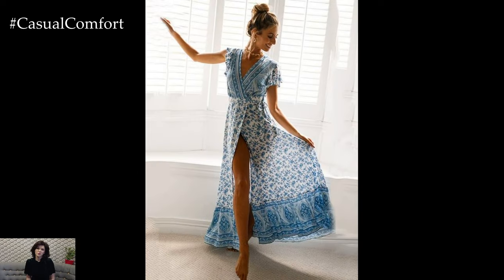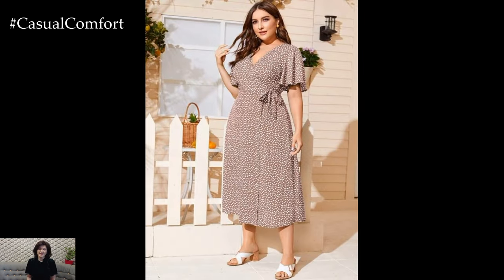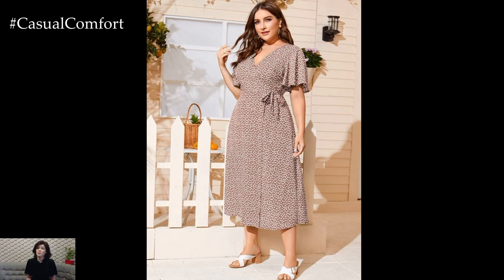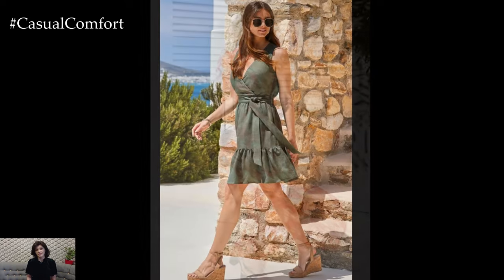Wrap Dresses. Wrap dresses are a must-have for any summer wardrobe, and they're fantastic for creating a slimmer silhouette. The wrap design cinches at the waist and allows you to adjust the fit, highlighting your curves in all the right places. Look for wrap dresses in light, breathable fabrics and summery patterns.